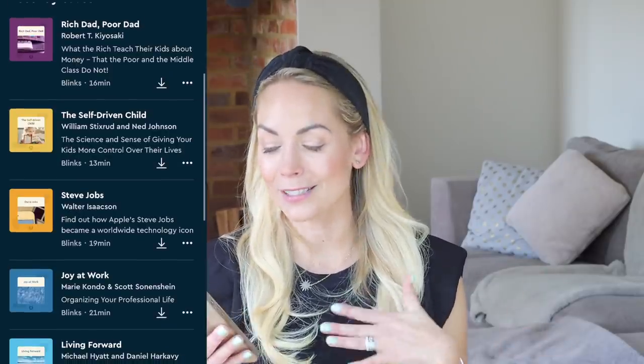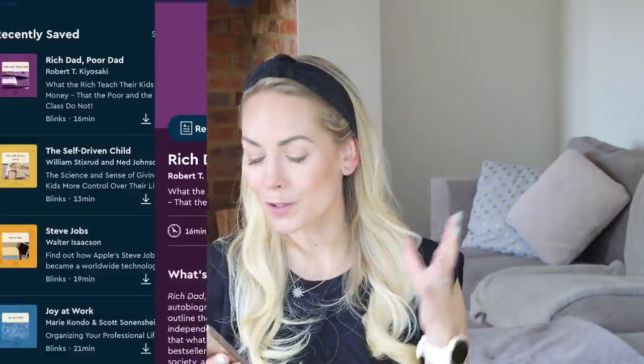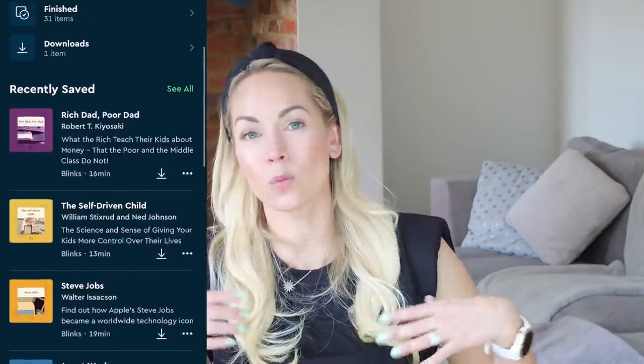You can test it out for yourself and see if you love it as much as I do. Just for instance, this morning when I was doing my makeup, I listened to the book Rich Dad, Poor Dad, which was 16 minutes. I also recently listened to The Power of Showing Up. There are so many good titles on there — literally something for every interest, whether it's marriage, mindfulness, working out, fitness. That link will be in the description.